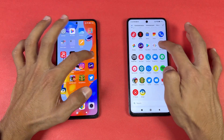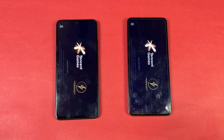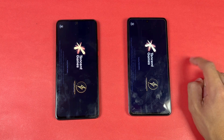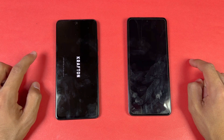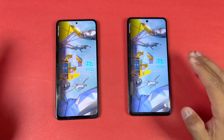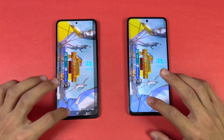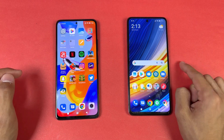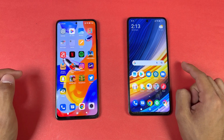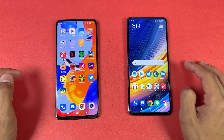Now let's open PUBG Mobile — a heavy game. Let's see who is faster. We have the Qualcomm Snapdragon 860 versus the MediaTek Helio G96. It's hugely faster on the Poco X3 Pro, but at the end it's very similar. We have smooth graphics with ultra frame rate on the Poco versus smooth graphics with extreme frame rate on the Redmi, and overall gaming performance is much better on the Poco X3 Pro.